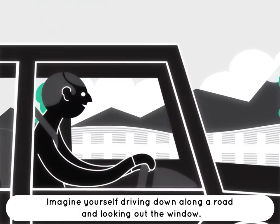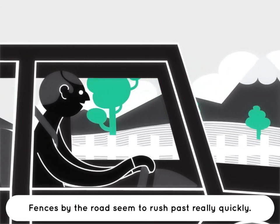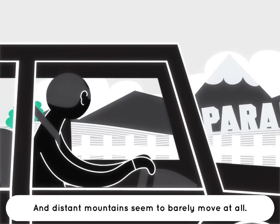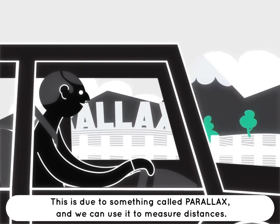Imagine yourself driving down along a road and looking out the window. Fences by the road seem to rush past really quickly, more distant trees seem to move more slowly, and distant mountains seem to barely move at all. This is due to something called parallax, and we can use it to measure distances.